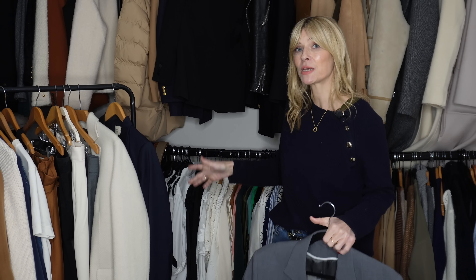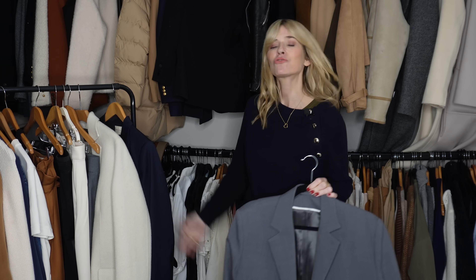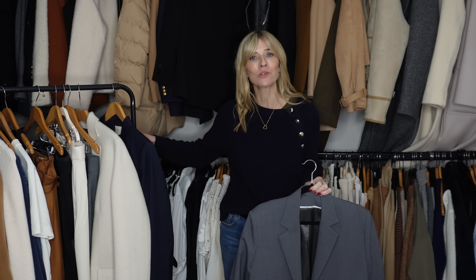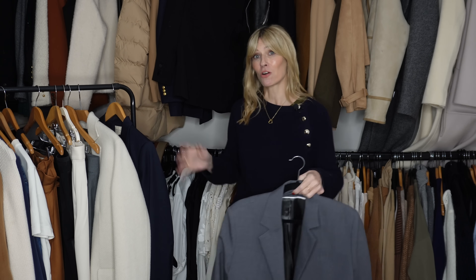Thinking about really maximising other pieces — say I want to wear a dress when it's freezing. I'd do thermals underneath, thick black tights, knee-high boots, maybe a jumper over the top of the dress, and then add a blazer to mix up the styling. It changes up the whole look, makes me feel like I'm ticking a few trend boxes, and forces me to get more use out of other pieces on my rail. Having a good selection of colours and shapes in your blazers is really handy.